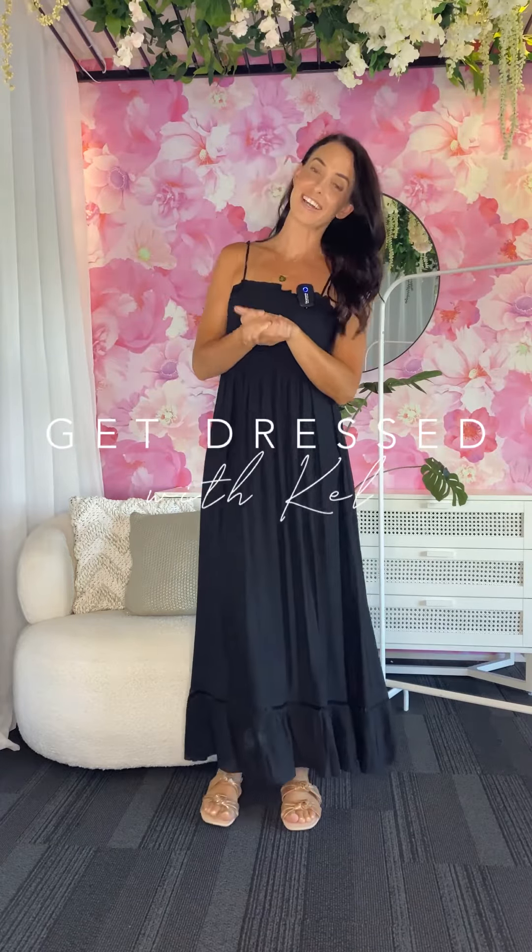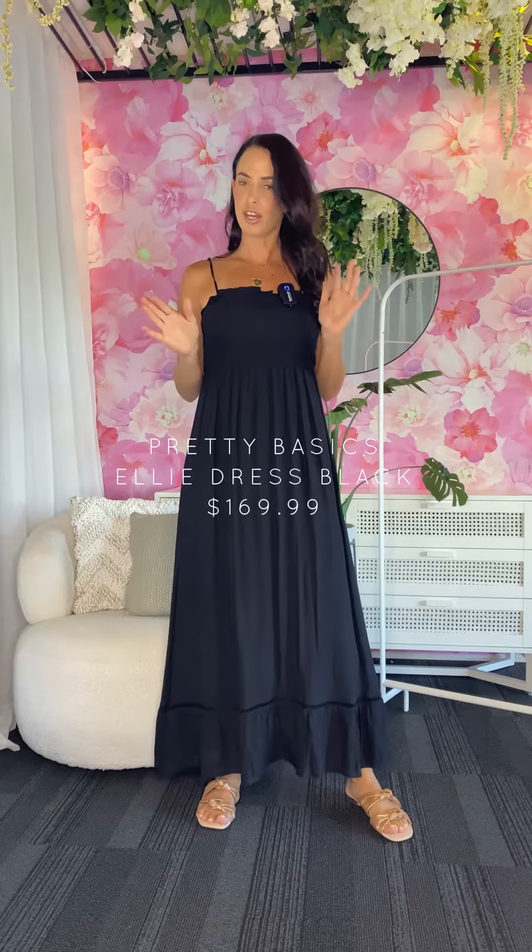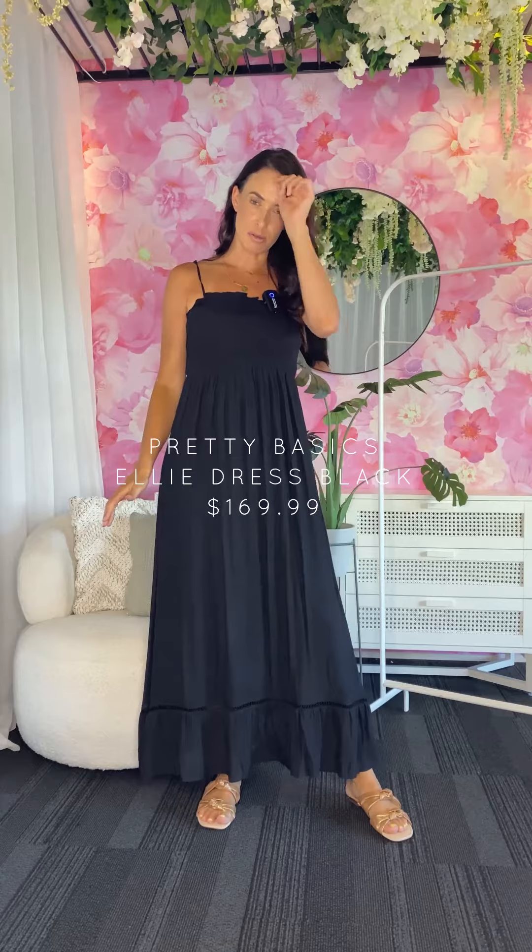Good morning, welcome to another Saturday styling session with Pretty Basics, showing you new styles. This is the Ali dress which is just launching — a new style each week, just in black at the moment. But if you love it, give us feedback and we'll add colours.